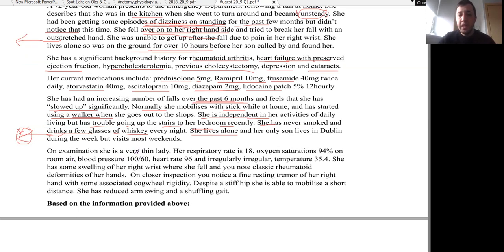On examination, she is a very thin lady. Respiratory rate is 18 — accepted normal. Oxygen saturation 94% on room air — accepted normal. Blood pressure is 100/60, which is on the low side, so she has hypotension. Heart rate is 96, which is on the upper side, so she has tachycardia. She has an irregular, irregular pulse, which may indicate an arrhythmia — the most common arrhythmia associated with irregular, irregular pulse is atrial fibrillation. Temperature is 35.4, so she is hypothermic.